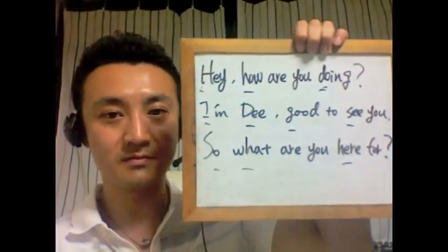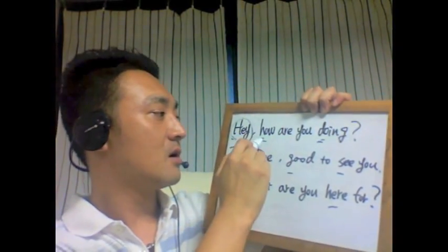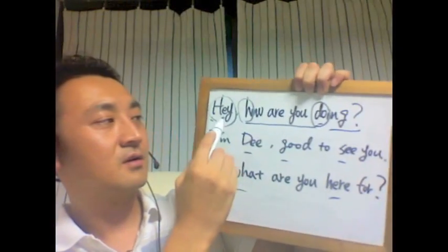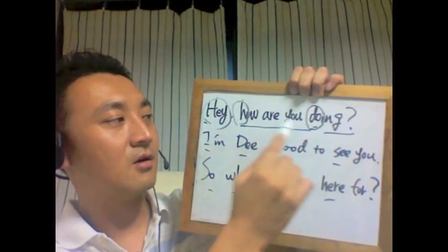はい、ちょっとこれ見ながらやってみましょうか。まず「Hey」、「How are you doing?」「How are you doing?」じゃあここにしましょうか。「How are you doing?」「Hey, how are you doing?」「Hey, how are you doing?」